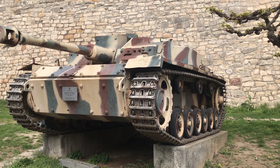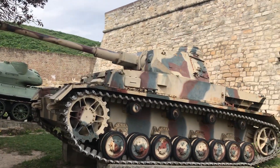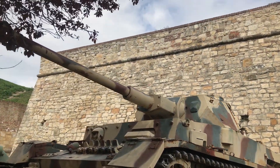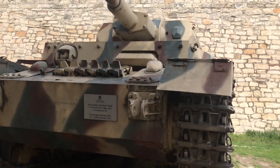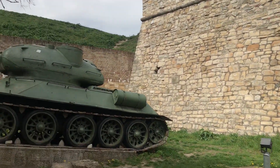I was quite impressed by the displays here. I've never been this close up to so many variants of tanks and cannons. Just walking around the fortress was interesting in and of itself, and they certainly put a lot of work into this museum over the years.